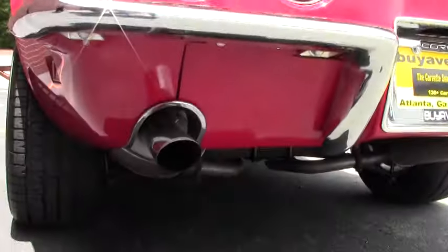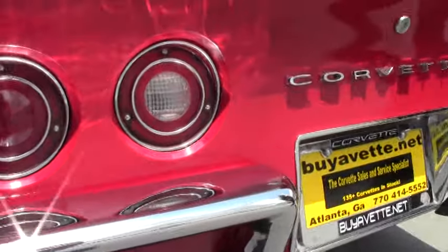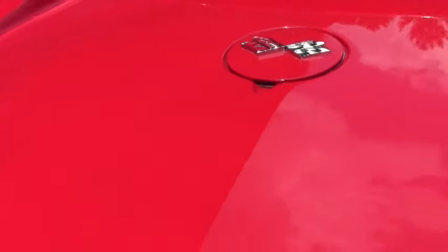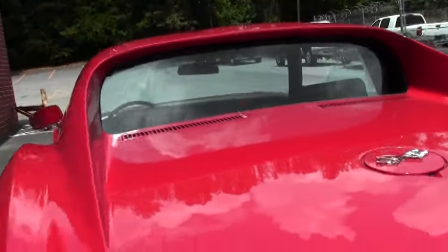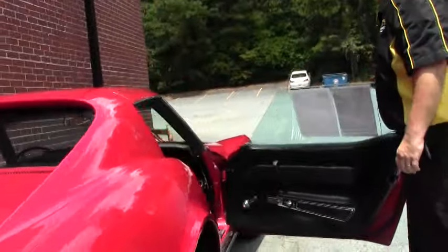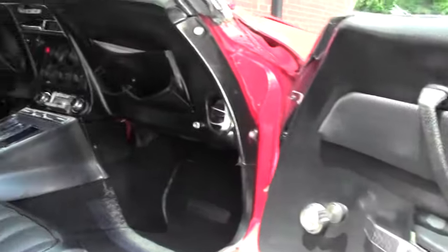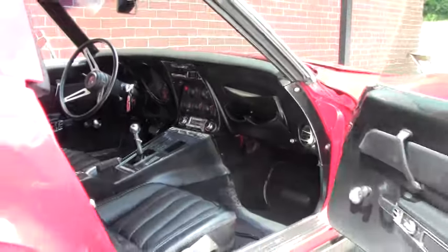The chrome on the back looks great. Our emblem is nice and clean, and our back window is in good shape.